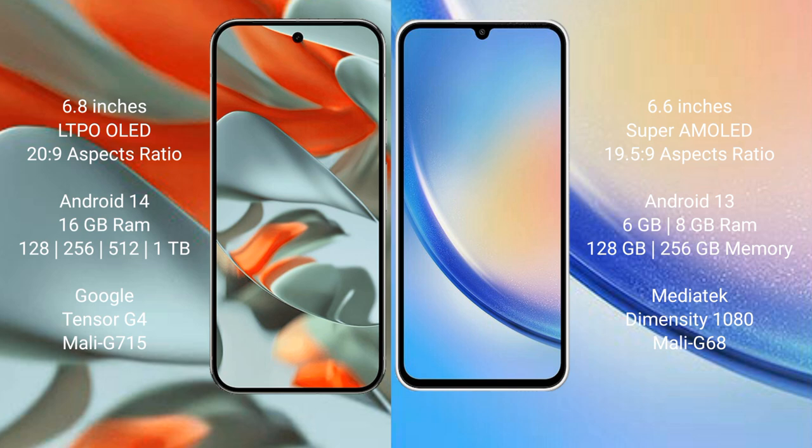The Samsung Galaxy A34 comes with 6GB or 8GB of RAM and 128GB or 256GB of internal storage. It is powered by the MediaTek Dimensity 1080 processor with GPU model G68.